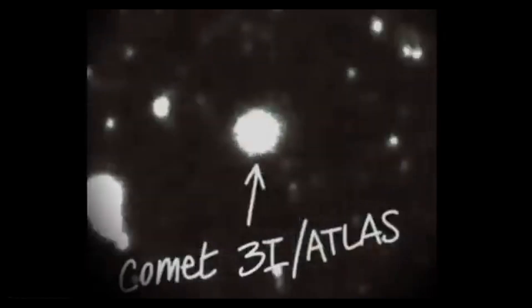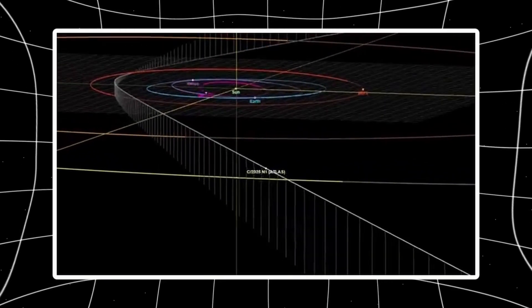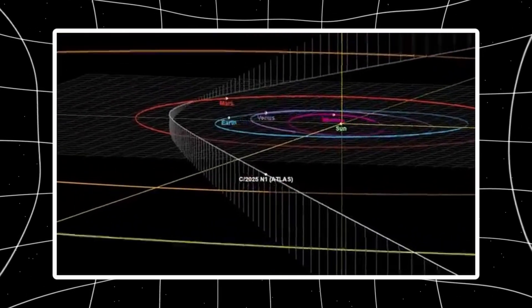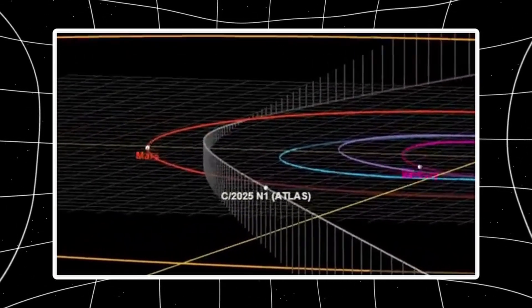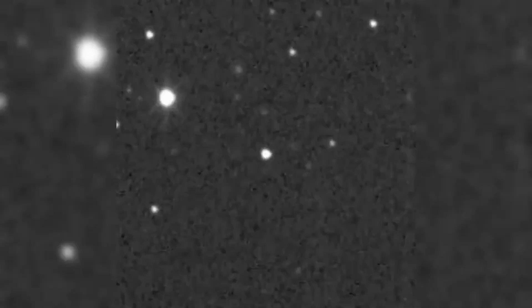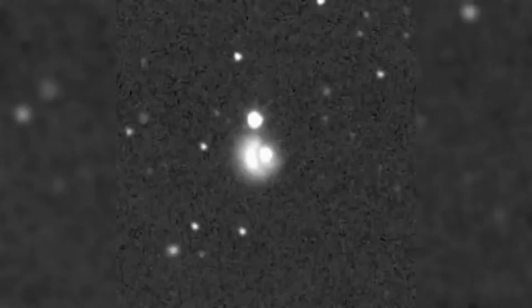So either we got incredibly lucky and caught 3I Atlas during a rare geometric configuration, or that alignment isn't random. And when you combine that with the perfect 120-degree spacing of the inner jets, you're stacking coincidences. Loeb asks the question directly: are the symmetric triple-jet inner structure or the unlikely alignment of the rotation axis with the direction of the sun technological signatures? Or can they be a natural outcome of gas dynamics? He doesn't claim to know the answer — he's just pointing out that the geometry is weird.